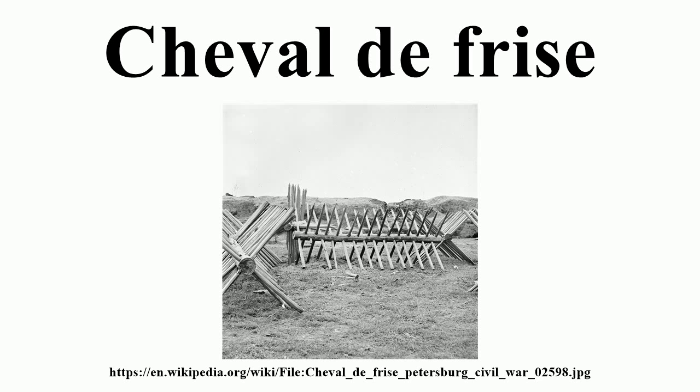A Cheval de Frise was retrieved from the Delaware River in Philadelphia on November 13, 2007, in excellent condition after more than two centuries in the river. In November 2012, a 29-foot spike from a Cheval de Frise was recovered from the Delaware off Bristol Township. It was also believed to be from the Revolutionary Era installation at Philadelphia, freed up by Hurricane Sandy earlier that fall.